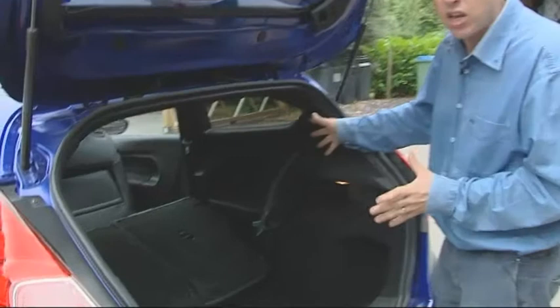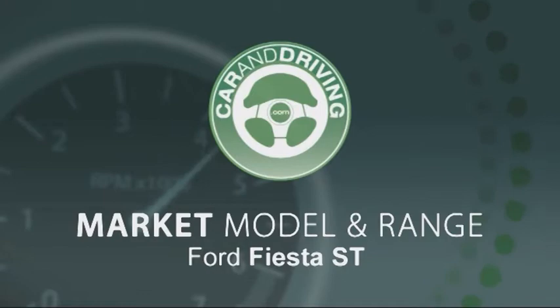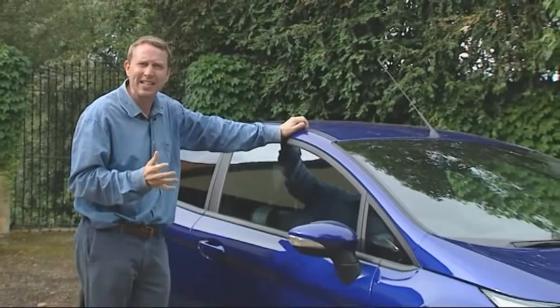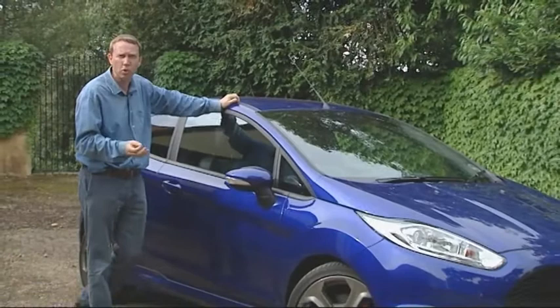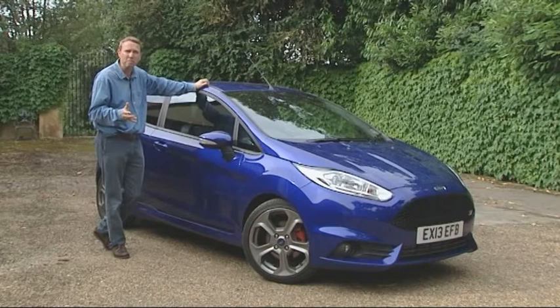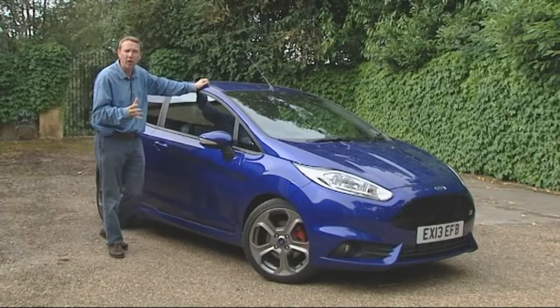Looking for a junior hot hatch with about 180 PS on tap? You'd expect pricing somewhere in the £18,000–£19,000 bracket — the norm for a shopping rocket of this sort, but not here. Ford chose to undercut most of its key rivals by between £1,500 and £2,000 by launching this car at around £17,000. So you may well have enough left in your budget to stretch to the plusher ST2 version.